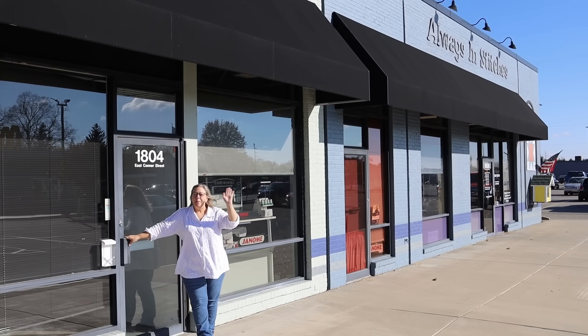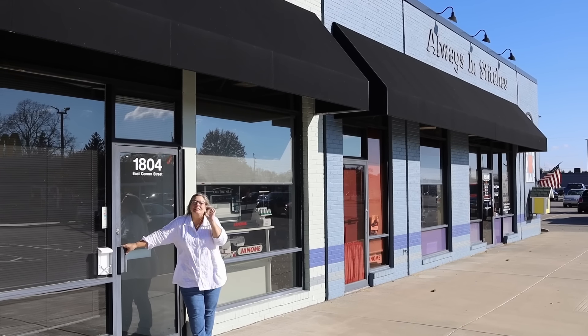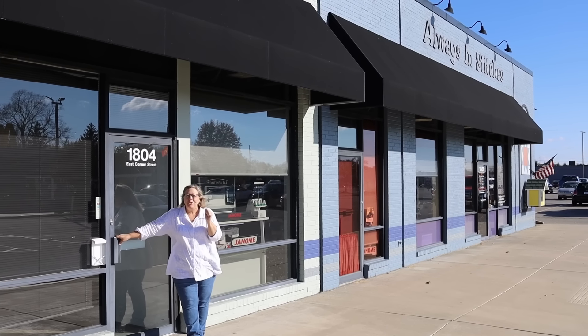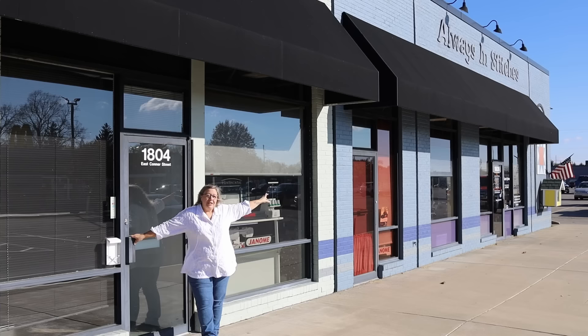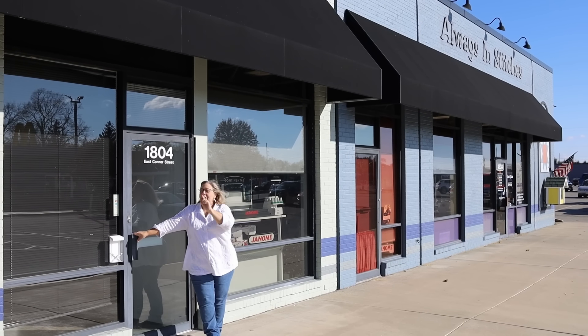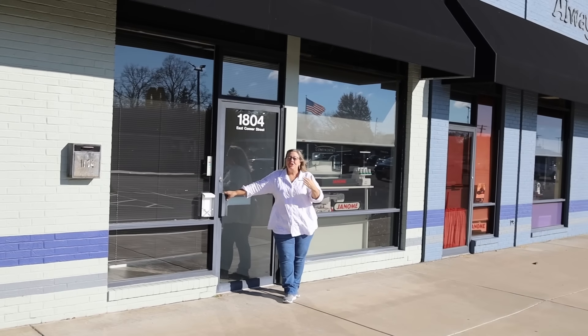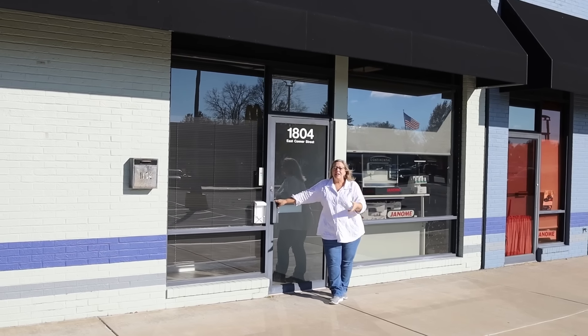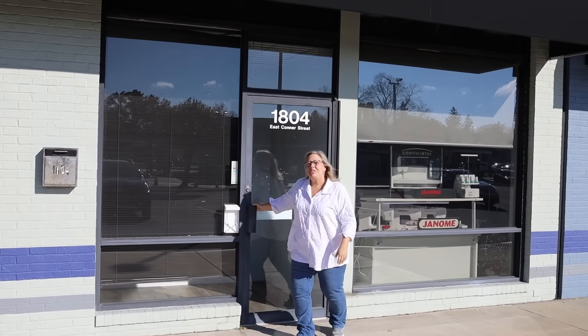Hey everybody, it's Kathy from Always in Stitches. Have I got some exciting things to show you. So we're in front of our building. Our store is right there. Banters Meats is right there. But in between we have the new Always Next Door Event Center. Is this awesome? Come on in, let me show you what we got.